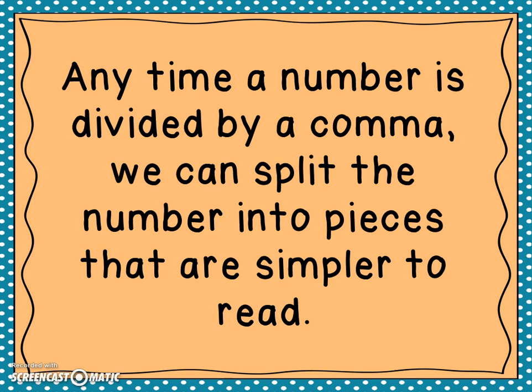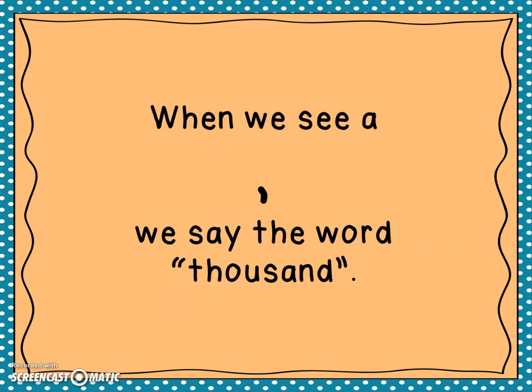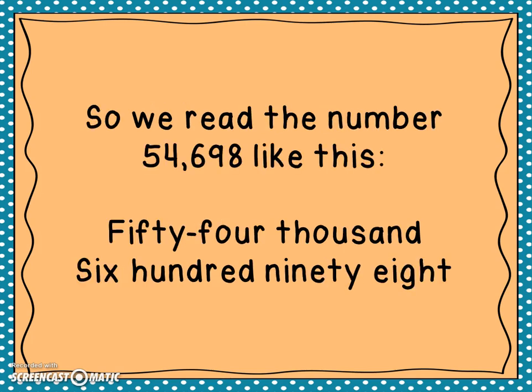Any time a number is divided by a comma, we can split the number into pieces that are simpler to read. Let's say we have the number 54,698. We can break this into two parts: fifty-four and six hundred ninety-eight. When we see a comma, we say the word 'thousand.' So we read it as: fifty-four thousand six hundred ninety-eight.